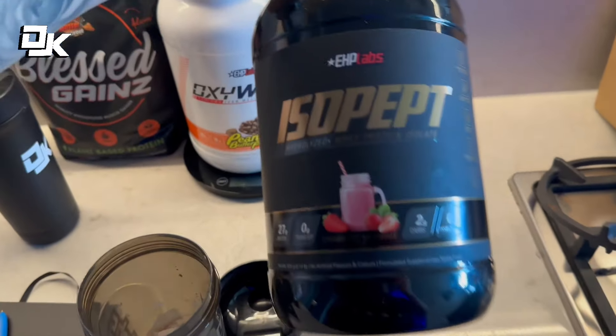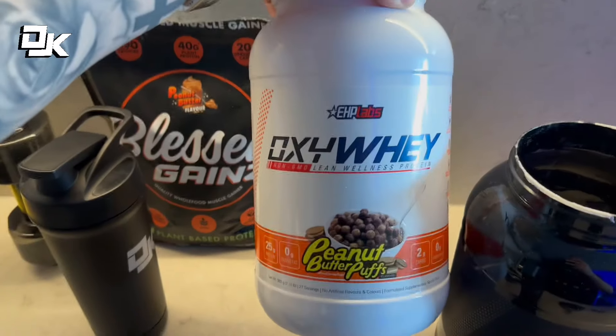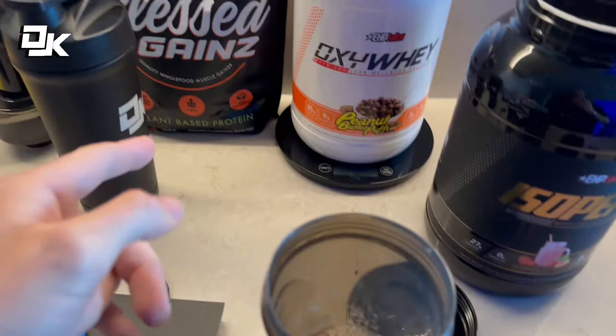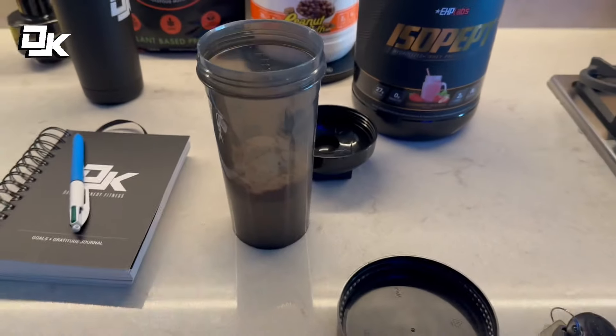The proteins of choice that I'm using at the moment are the Isopept strawberry flavor, which tastes exactly like Nesquik, and the peanut butter puffs Oxyway. I really haven't been using the Blessed Gains at the moment, but I'm having at least one or two scoops a day just to help me reach my protein minimum.